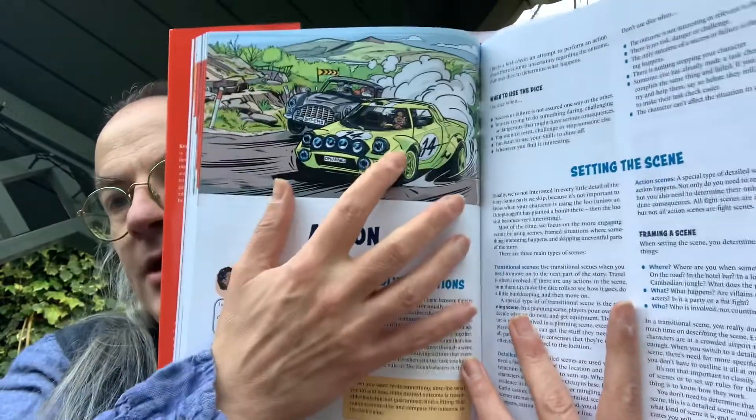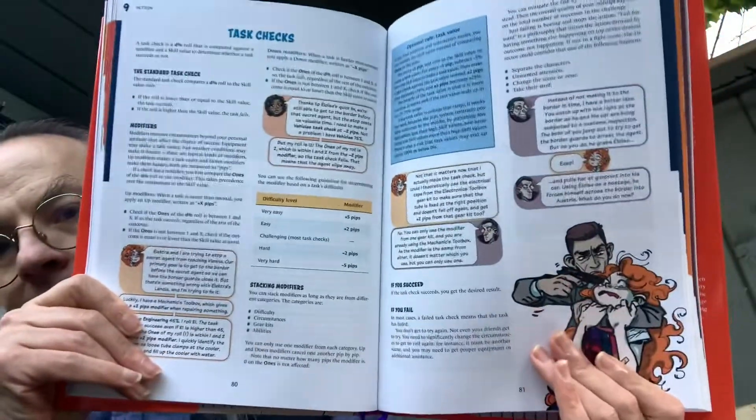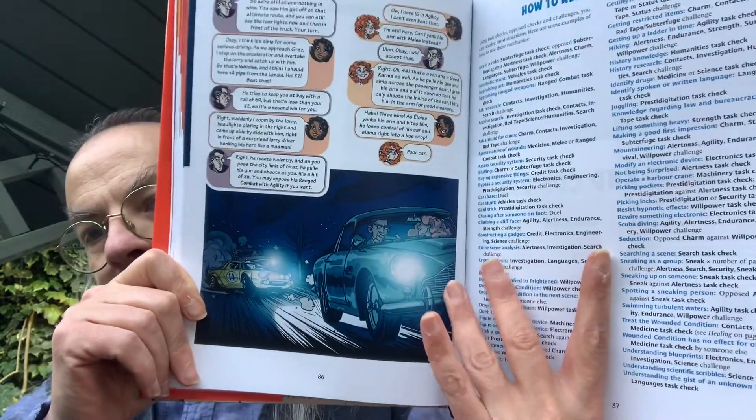I really like the artwork in here — it's fantastic. There's an image of a character being chased, with an Aston Martin DB5 in the background, and they're racing. It's clear there's a sense of story running through the examples, which is well designed. More great artwork follows, and you can see the continuing story because the girl is in the other car.